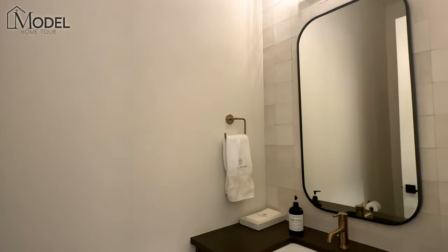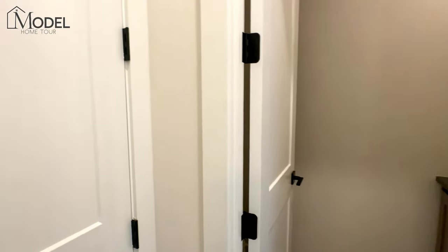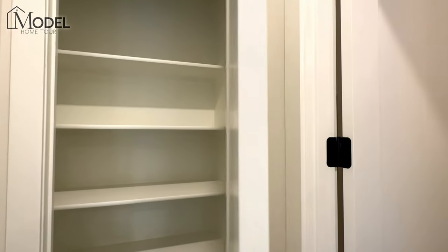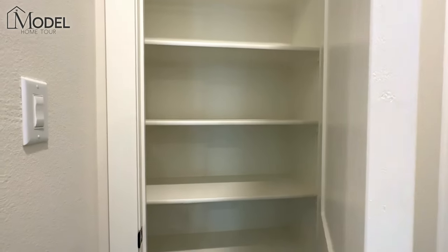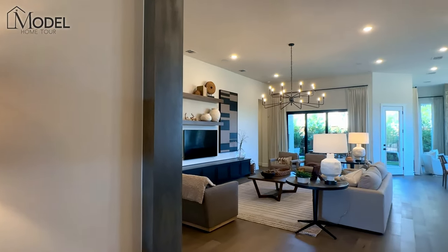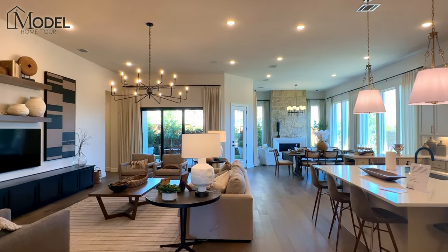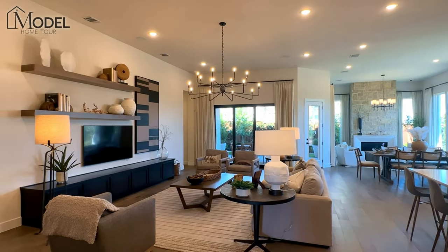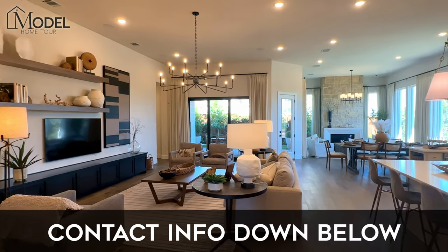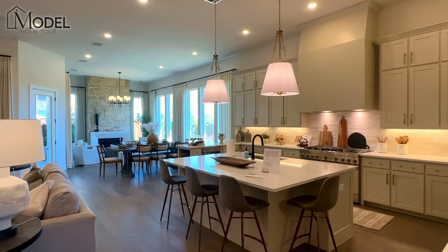Here we have a powder bath, so if you're entertaining and have people over they don't have to use one of the bathrooms in the bedrooms. There's also another closet with some built-in shelves. As we move into the main living space of the house, you can see how wide open and grand this view is — your living area, kitchen, open to your eating area, and what we call the hearth room or sitting room with the additional fireplace.